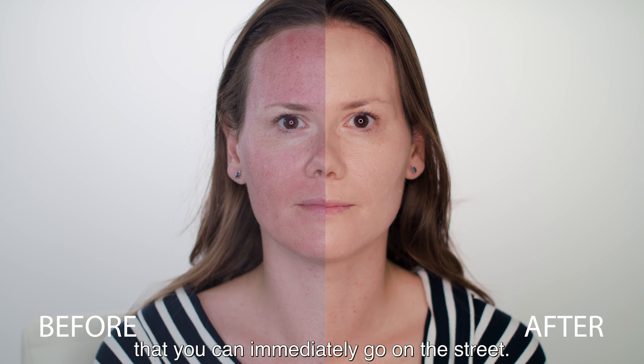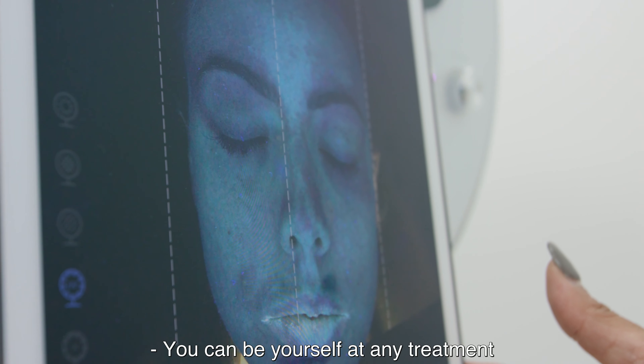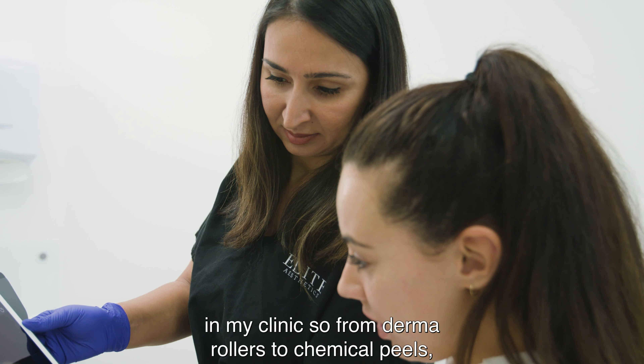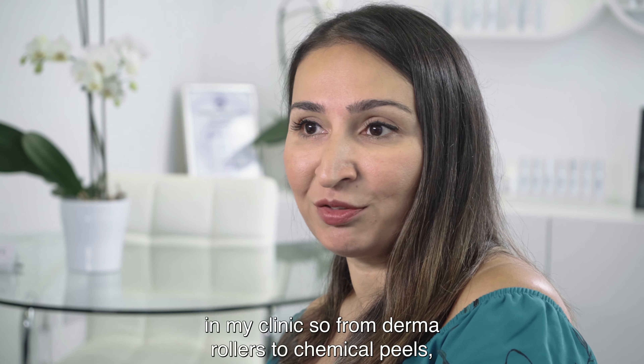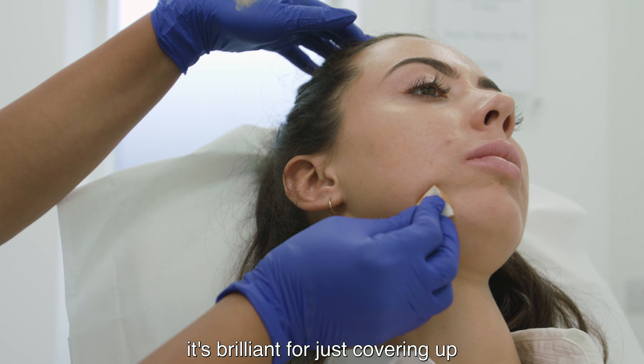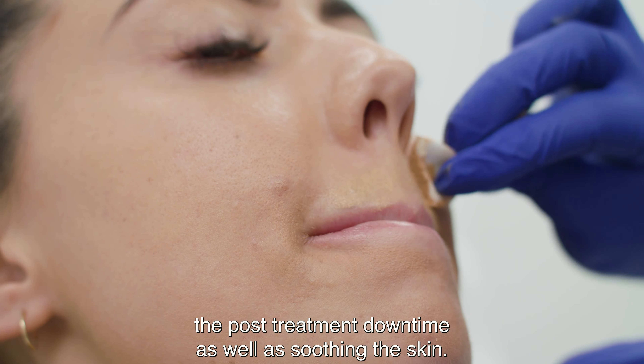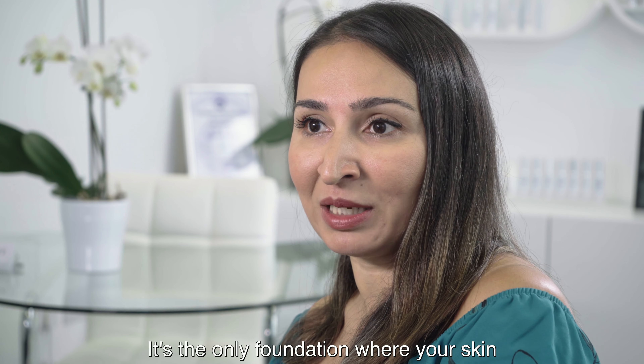I feel very confident after the treatment — you can immediately go out on the street. It can be used after any treatment in my clinic: from derma rollers to chemical peels, radiofrequency treatments, and laser treatments. It's brilliant for covering up post-treatment downtime as well as soothing the skin.